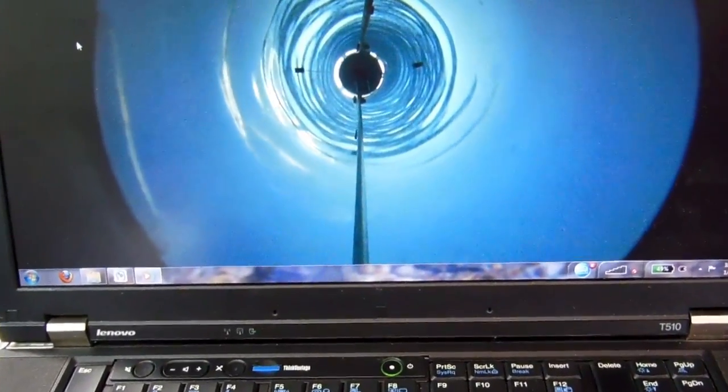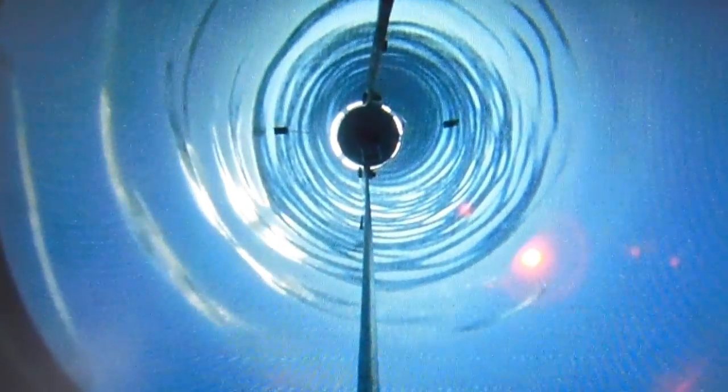Everybody was incredibly excited to see the first images of a subglacial lake. Here you see the first image of the bottom of subglacial lake Willans — a very fine sediment formed by the movement of the glacier over rocks. One thing that was surprising to us was that the lake was actually shallower than we had measured.